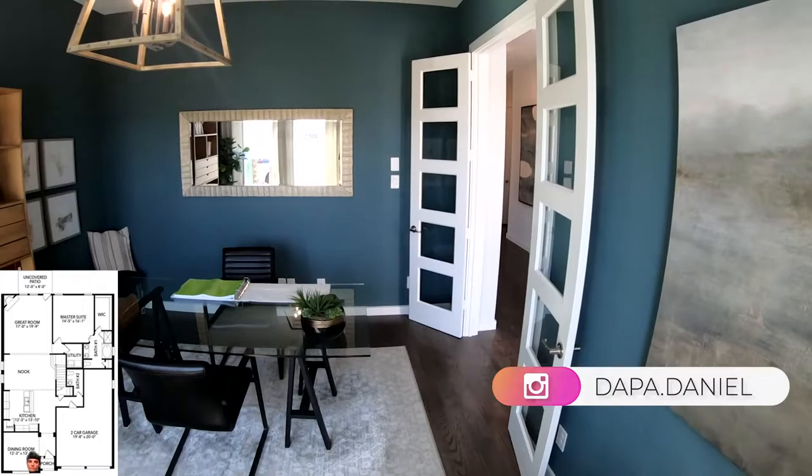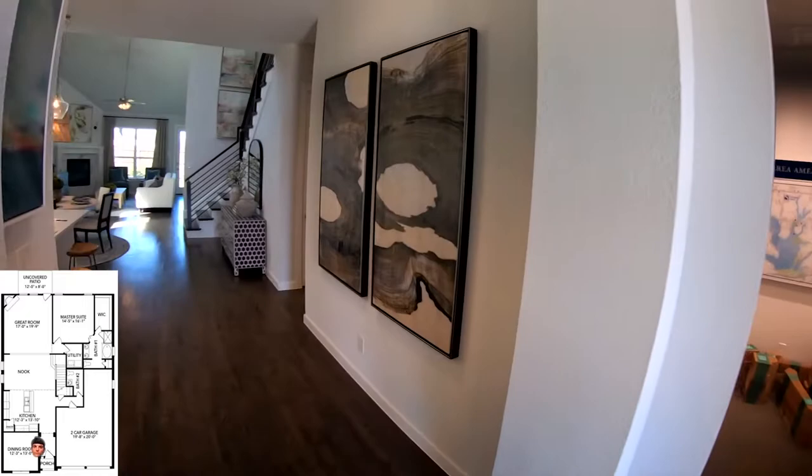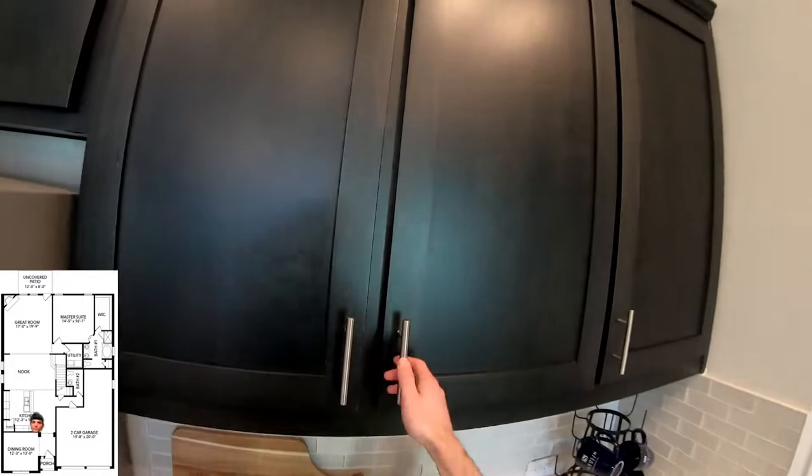Walking in the eight foot front door, over to the left we're greeted by the dining room and the office space currently that it's kind of staged in. You have double doors that kind of add a little bit of privacy. And then walking back out to the foyer, over to the right is the sales agent office, but that is the area for the two car or three car garage.